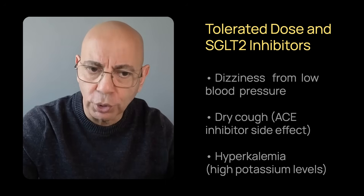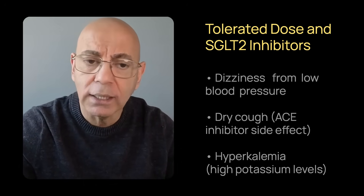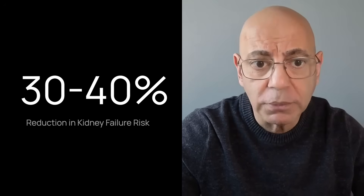Foundation number two is SGLT2 inhibitors — this is non-negotiable per the 2021 KDIGO guidelines. If you're not on one, ask your doctor why not. The DAPA-CKD trial showed it reduces kidney failure risk by 30 to 40%. Common excuses are: you don't have diabetes — it doesn't matter, SGLT2 inhibitors protect kidneys in every person with CKD. They're expensive — there are patient assistance programs. Ask your doctor, call the manufacturer, or go to their website. You haven't heard of them — bring the research, print the DAPA-CKD trial abstract.